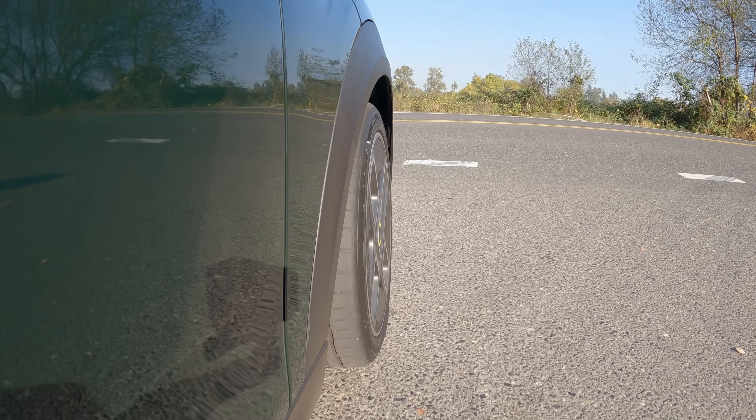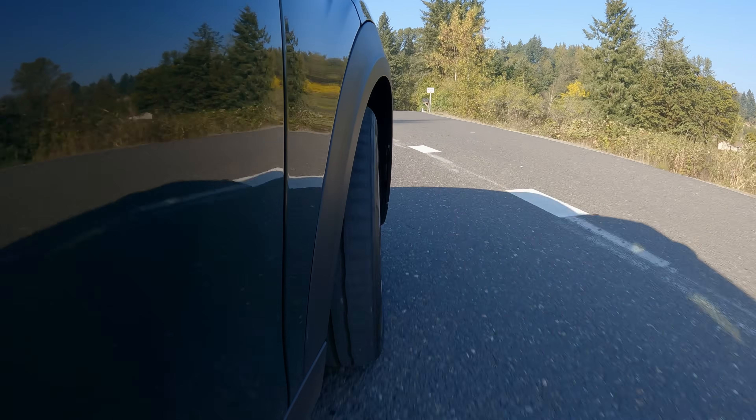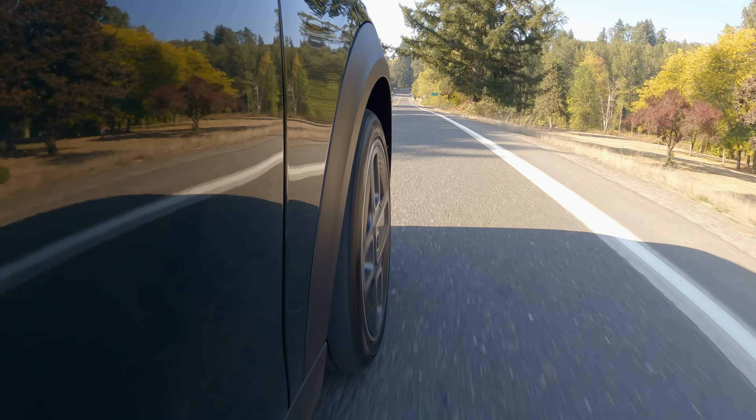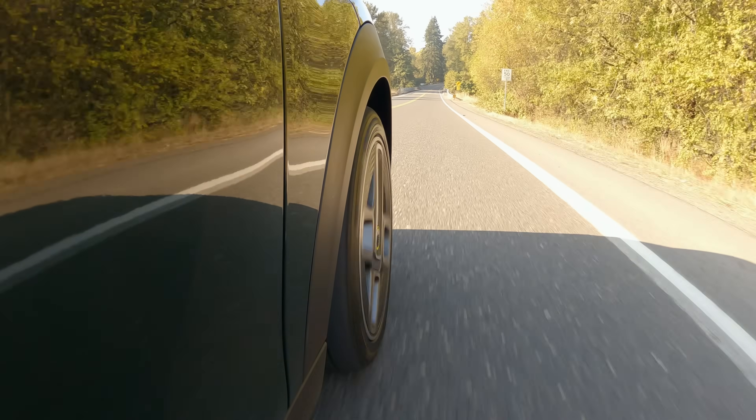When it comes to our daily drivers though, people are less likely to give tyres a second thought, using whatever tyres came with their car until they're worn out and then replacing them with whatever seems to be a reasonably cost-effective option. Some people, usually folks who would traditionally be considered car fanatics, will do some serious due diligence to find tyres that are well-rated for everyday street use, or will pick brand names they know have a good reputation.